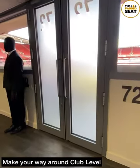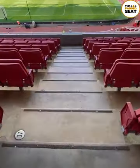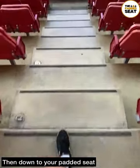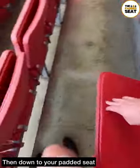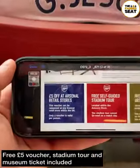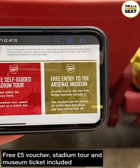Back to before the match — make sure you check your ticket, because you're going to want to know what part of club level your seat is located in. Club level stretches around the whole of the stadium, so you could be located in any part. There is then a short walk down some steps to your allocated padded seat. Also included is a free £5 voucher, a stadium tour and a museum ticket.